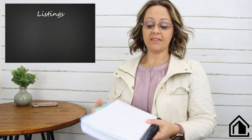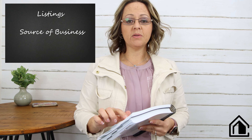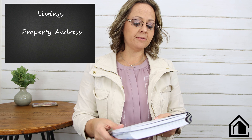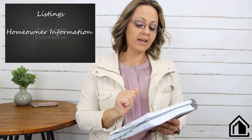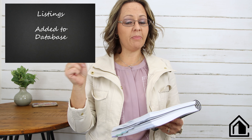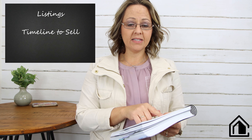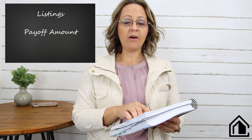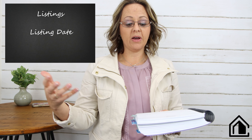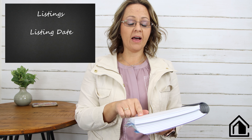This is the listings section. When I go on a listing appointment I take this with me and write down where my client is coming from — the source, whether it was a referral or online. That's the most important piece of information to track. Then the property address, homeowner information, whether you've added them to your database, their timeline to sell, the payoff amount, and the planned listing date.